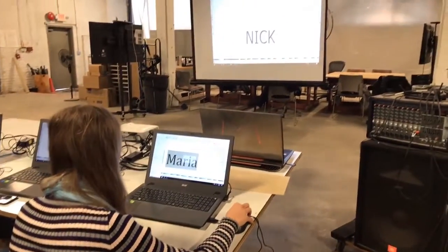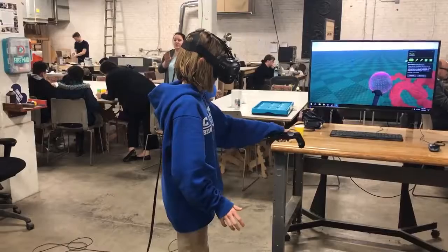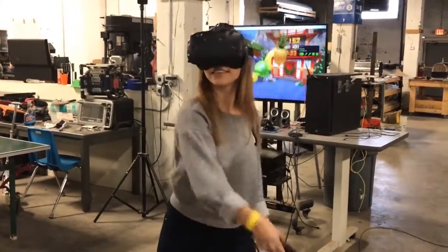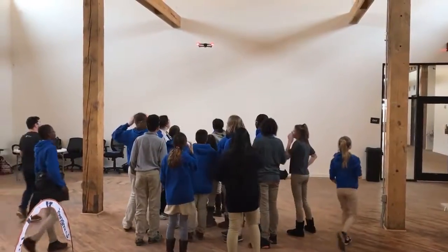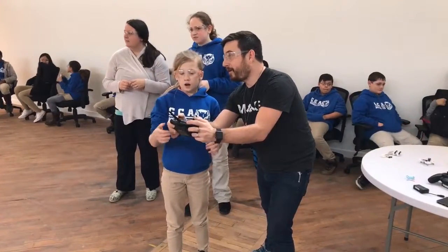We can also help instructors build curriculum around STEM activities. What's great about these experiences is they allow students to actually have a concept and then see it being built with their own hands, whether it's their own design through 3D modeling using virtual reality to then seeing it printed, or doing a 3D design and then creating a usable object and going through that design experience.